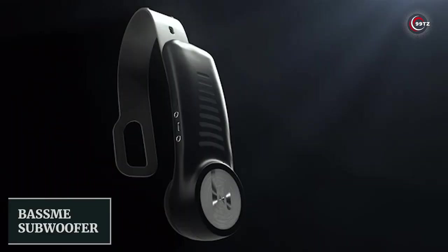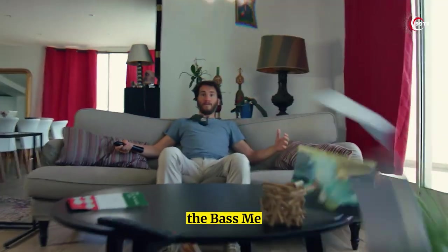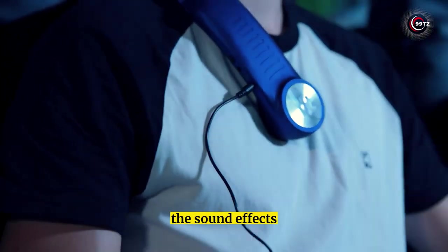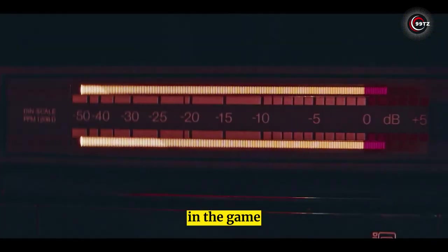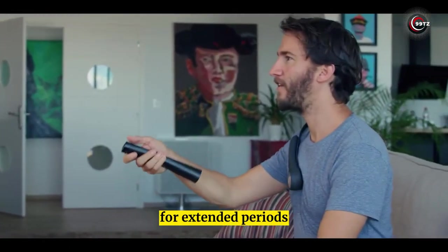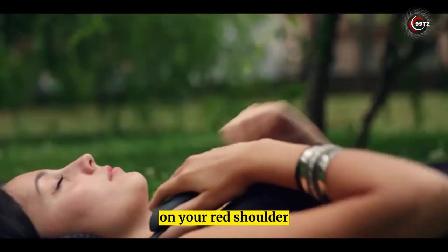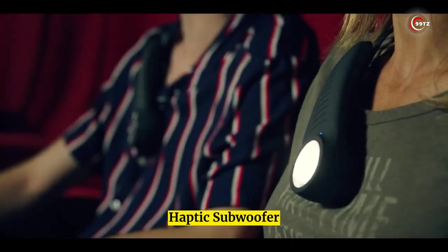Number 5: BassMe Subwoofer. Are you ready for the ultimate gaming experience? Introducing the BassMe Gamer Wearable Haptic Subwoofer. This smart gadget takes gaming to a whole new level by allowing you to not only hear the sound effects, but feel them too. With its combination of vibration and sound waves, you'll be fully immersed in the game like never before. Its ergonomic design and soft-touch material make it comfortable to wear for extended periods. Simply connect your headset via Bluetooth, put BassMe on your right shoulder, and get ready to feel the bass.